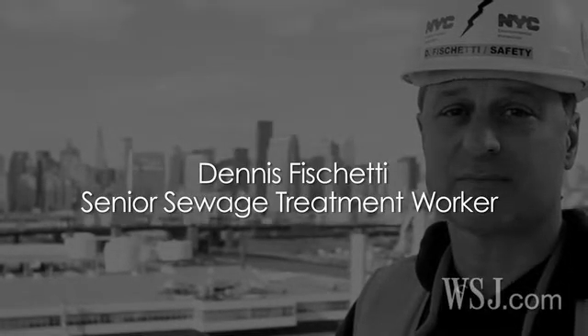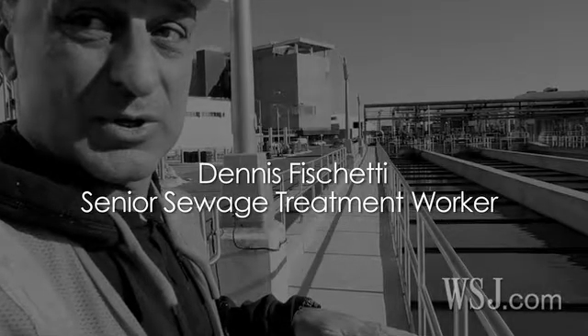My name is Dennis Fischetti. I work here at Newtown Creek. I am a senior sewage treatment worker.